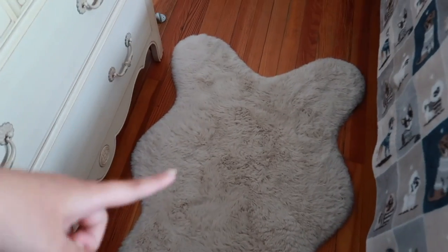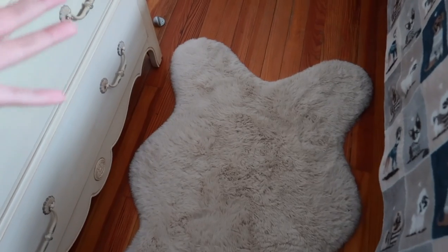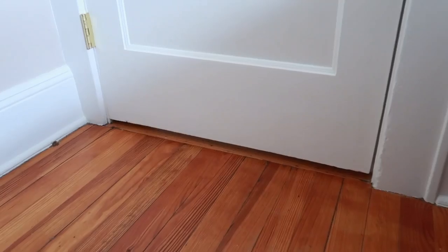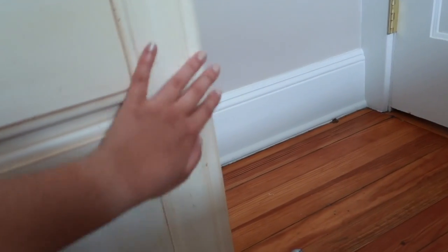I have this rug and I take a lot of photos of my products on it. I got it at Costco a few months ago. I was going to get a gray one but I got this beige one because I really like beige. I have a door stopper here that my parents screwed into the floor so I don't mess up my dresser.